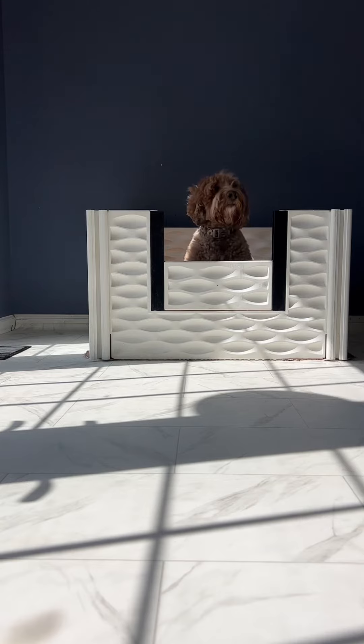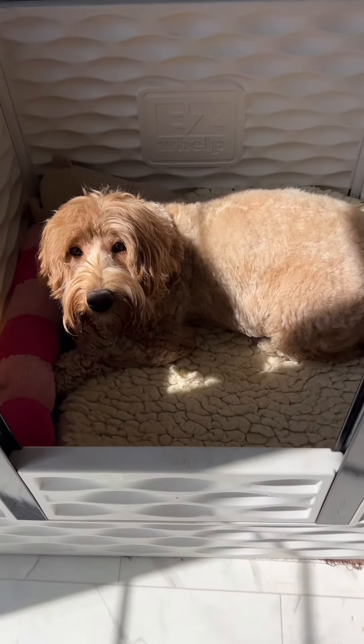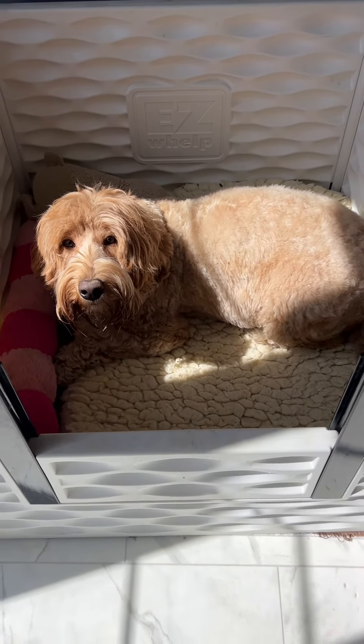I think she approves — she's definitely comfortable in there. Bing is nice and comfortable.